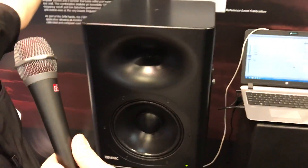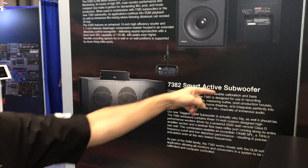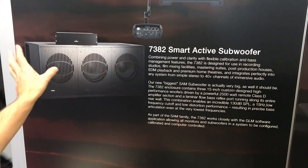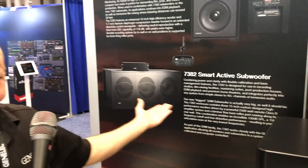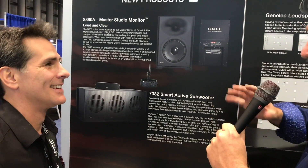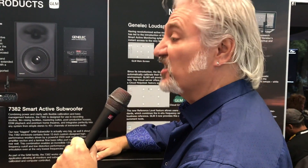That brings us to this side of the picture, because you can hear it thumping in the other room. This is the 7382 — this is our new 315 subwoofer. Again, another high-output product. This is capable of up to 130 dB, so we're talking up to 40 channels of immersive audio with this. That's amazing — and that thing cranking, you could hear it thumping in here. To really get the picture, you've got to be in the room with it, because it is capable of shaking the world.